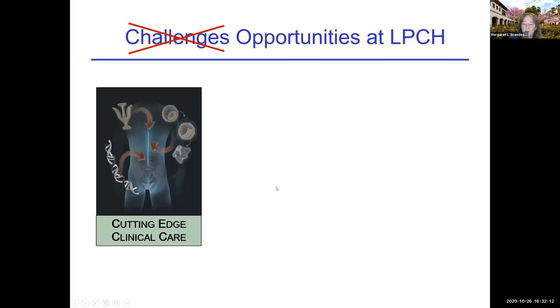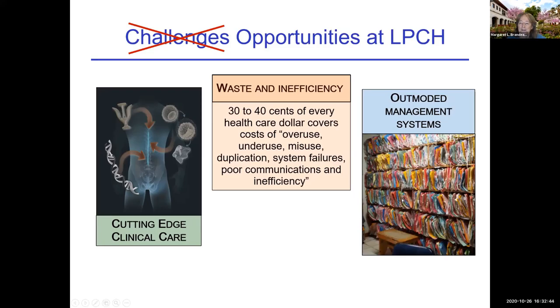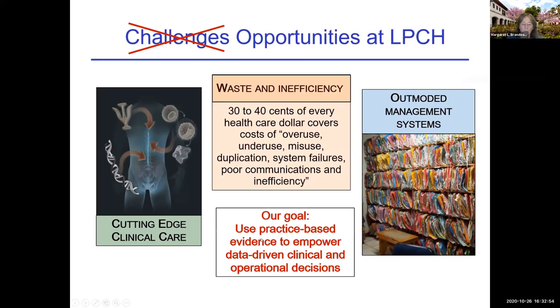As an academic medical center, we believe we provide cutting-edge clinical care. However, like other healthcare systems in our country, we have waste and inefficiency. An Institute of Medicine report said that about 30 to 40 cents of every healthcare dollar in the U.S. covers the cost of overuse, underuse, misuse, duplication, system failures, et cetera. More than that, we think we have outmoded management systems, and we can do a better job in terms of efficiency and management.